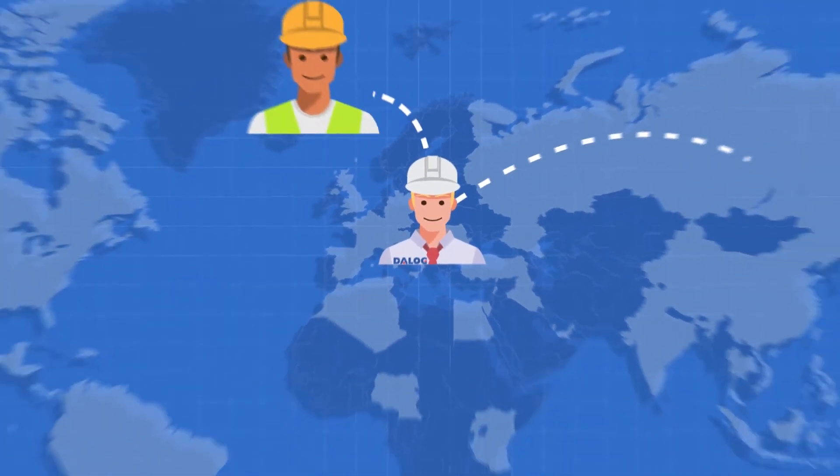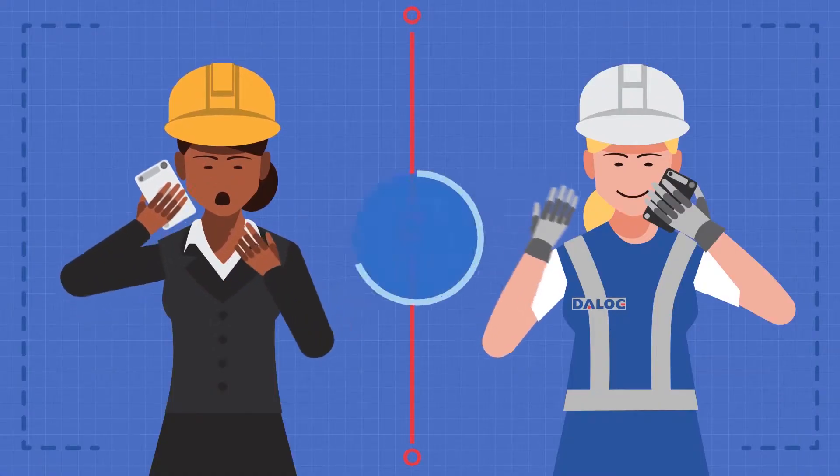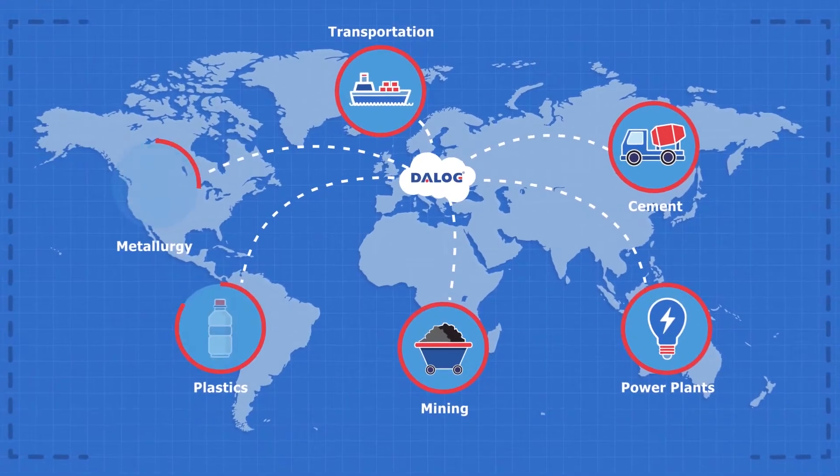Daylog serves hundreds of customers worldwide across industries, helping them minimize downtime and optimize the lifecycle of their machines through a cloud-based industrial platform.